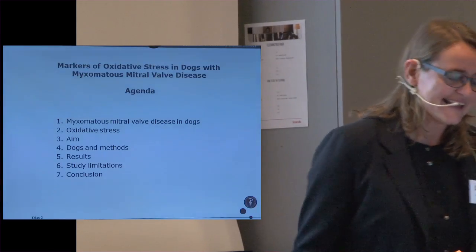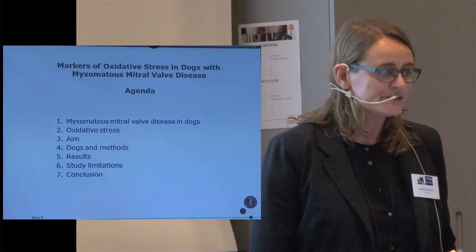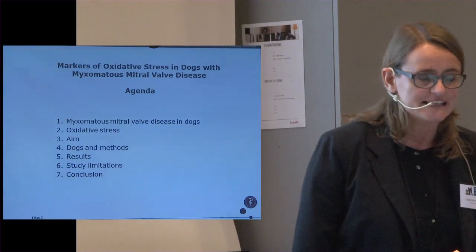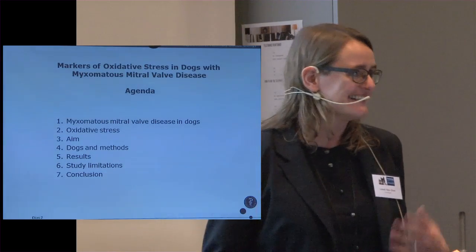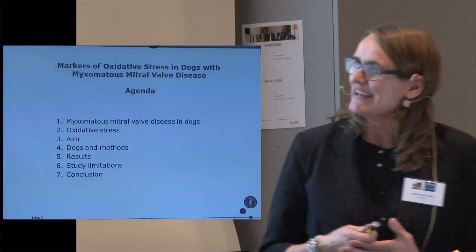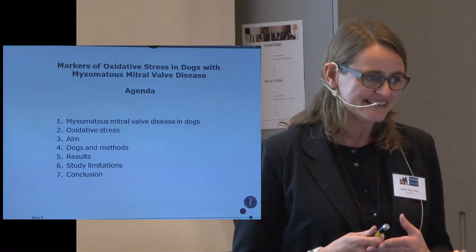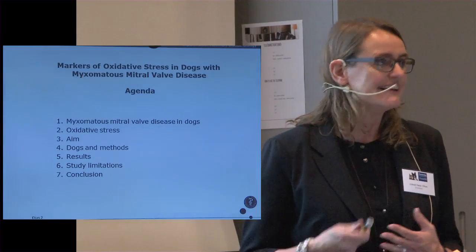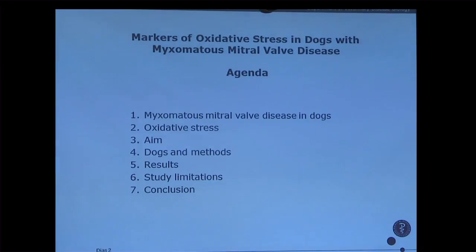I have a plan for the presentation. First, I will give a short introduction to the disease myxomatous mitral valve disease in dogs — it's a little bit the same as Ingrid's talk, so I will try to supplement and summarize the disease. Then I will tell a little about oxidative stress, then the aim of our study, the dogs, the methods, the results, some study limitations, and a conclusion.